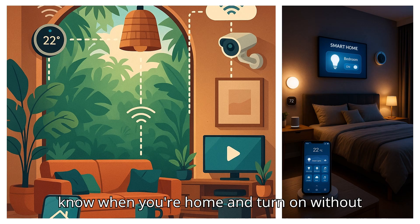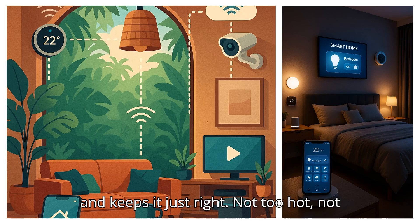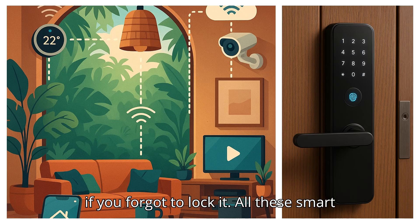The smart lights know when you're home and turn on without you touching the switch. The smart air conditioner checks the room temperature and keeps it just right — not too hot, not too cold. The smart door lock lets you in with your phone and can tell you if you forgot to lock it.